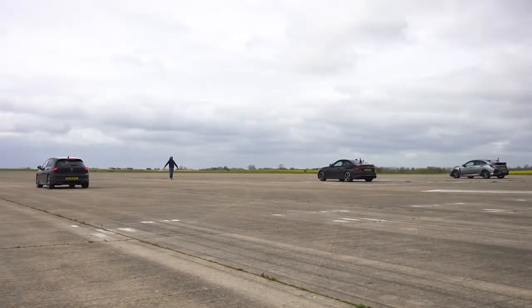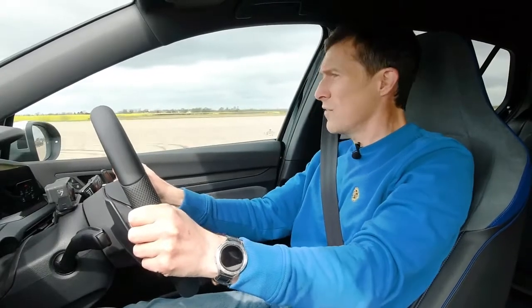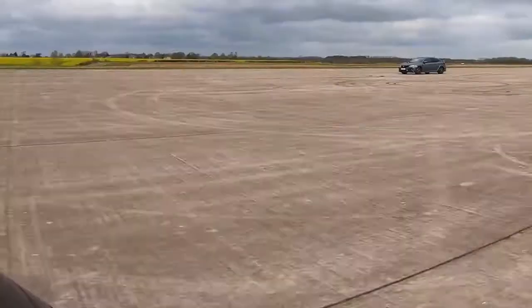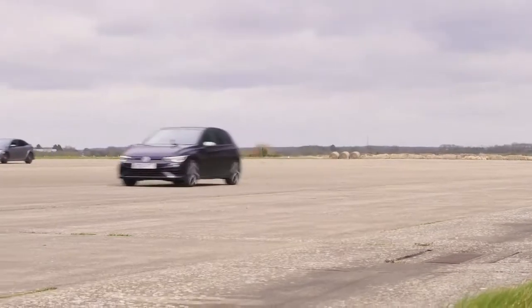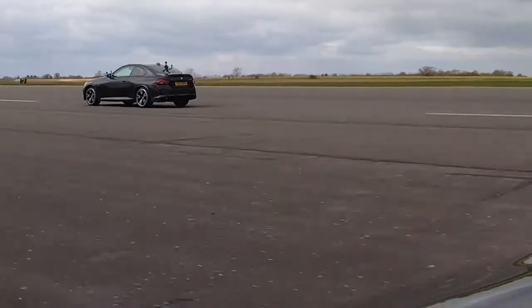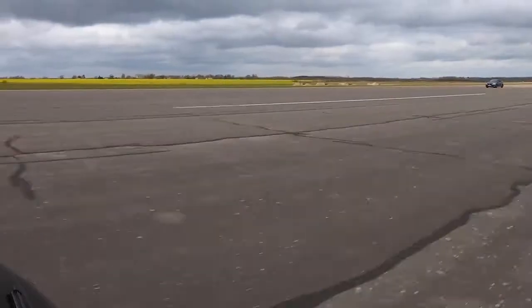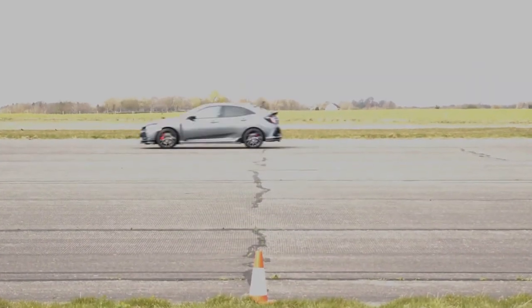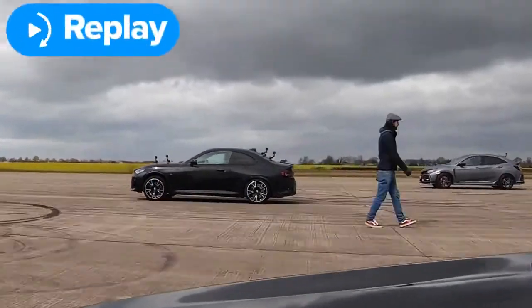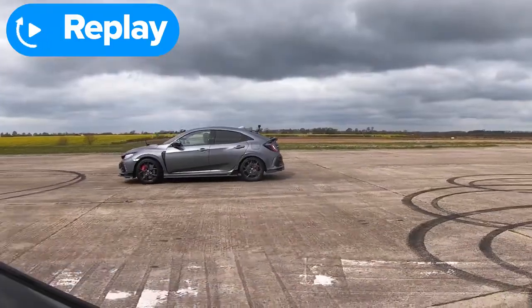That BMW just flew off the line. The Civic has dropped. That's so quick, that BMW. Where is that Civic? Well done, BMW — great launch, lovely work. Honda, what happened to you? I tried traction off — that didn't work very well, I just sat spinning. I tried to feather it — that didn't work either.